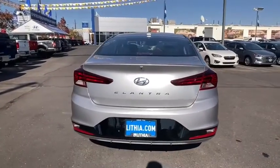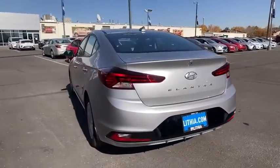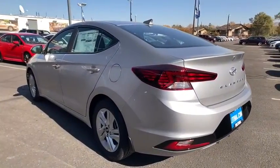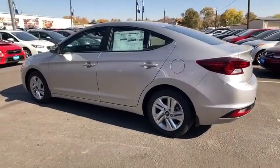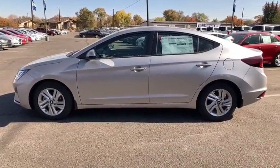Here are some of this vehicle's great options: backup camera, power liftgate, keyless entry, leather wrapped steering wheel, adjustable steering wheel, power steering, aluminum wheels, ABS four-wheel, cruise control, keyless start, four-wheel disc brakes.